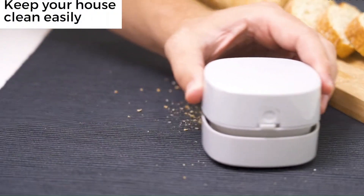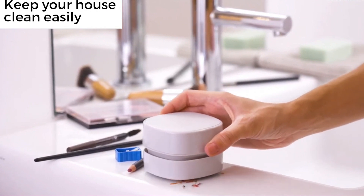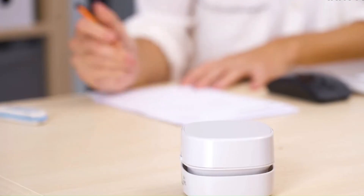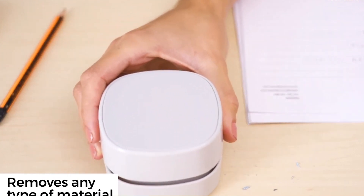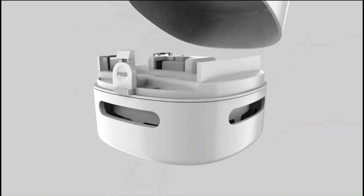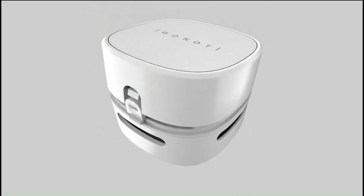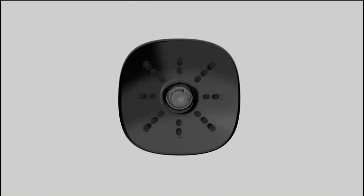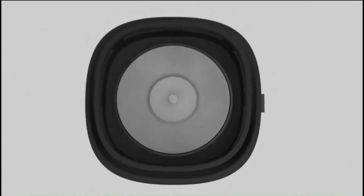Desktop Vacuum Cleaner. The Odistar desktop vacuum cleaner is a mini table dust sweeper designed for energy saving and high endurance, lasting up to 400 minutes. It is cordless and features a 360 degree rotatable design, making it easy to clean hairs, crumbs and computer keyboards. It's a great gift for kids, providing a fun and practical way to keep their workspace tidy. For a small amount of $12.98.